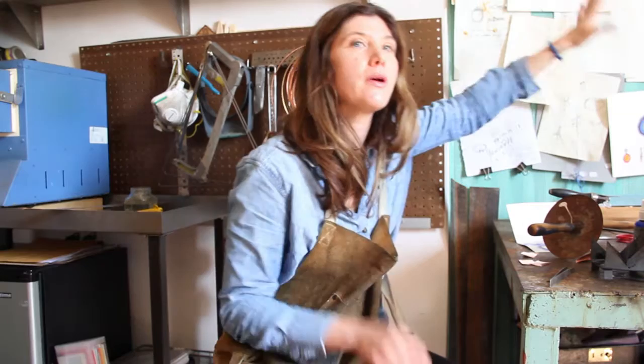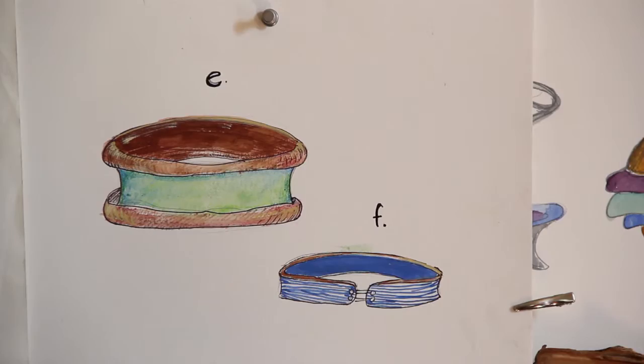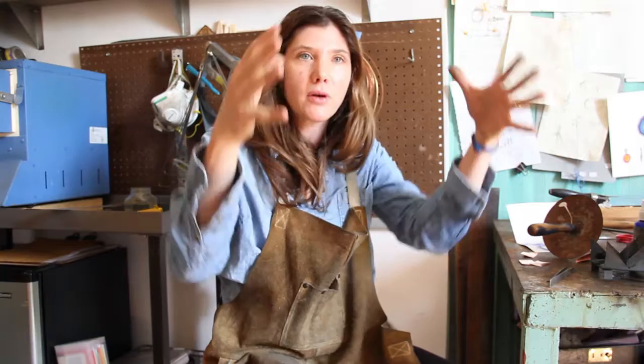I'm going to be working on this bracelet shape where I take the copper and just sort of hammer it and have it sort of flare out a little bit, and then I enamel the inside of that. You'll see the copper coming out around this band of color.